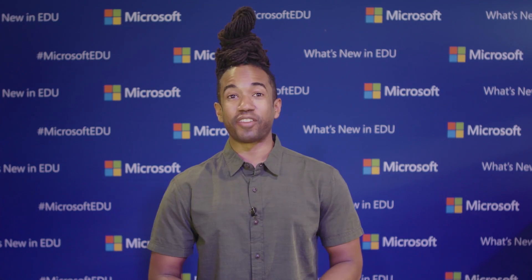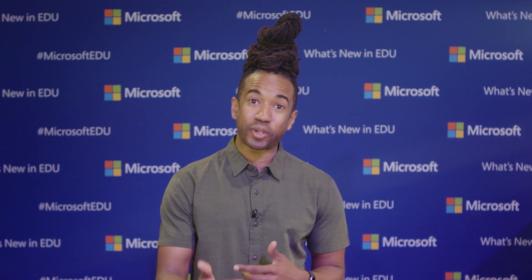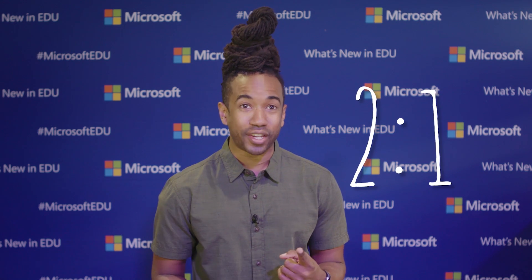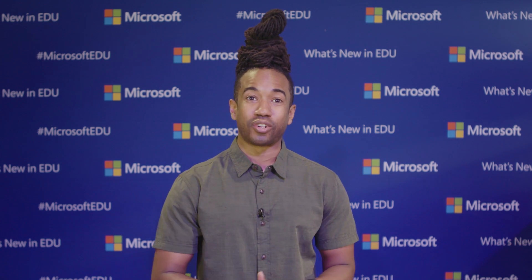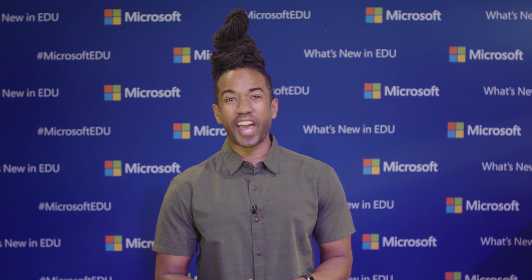In today's job market, 50% of jobs require technology skills. And in the next 10 years, these types of jobs will outpace non-technology jobs by nearly two to one. STEM fields are essential to preparing students for the future workplace. Pioneering STEM curriculum at Microsoft, Karen from the Hacking STEM team, has a ton in store for us, right over there.